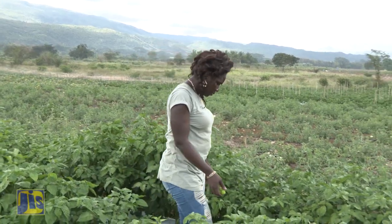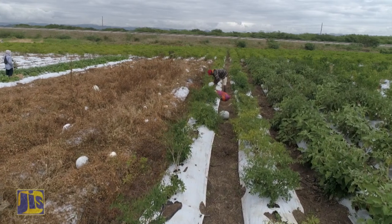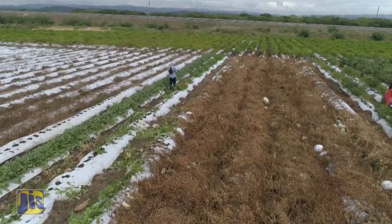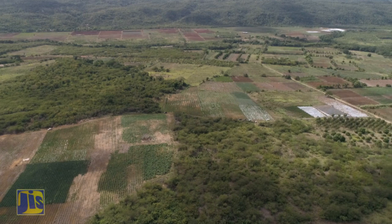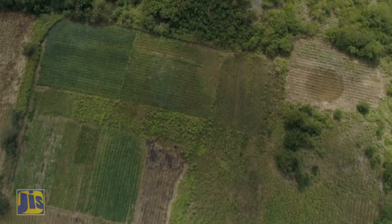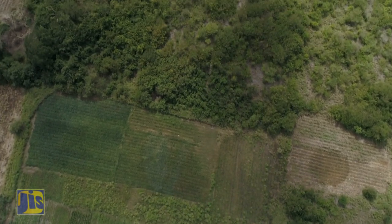Knowing the soil type is important. For instance, did you know that over in the Ebony Park Spring Plain Agro Park, the soil type impacts the kinds of crops that can be planted there? Ebony Park Agro Park is about 1,100 acres — and likewise Spring Plain — that's roughly all the lands within there. There are areas of non-arable areas, but there are arable areas.